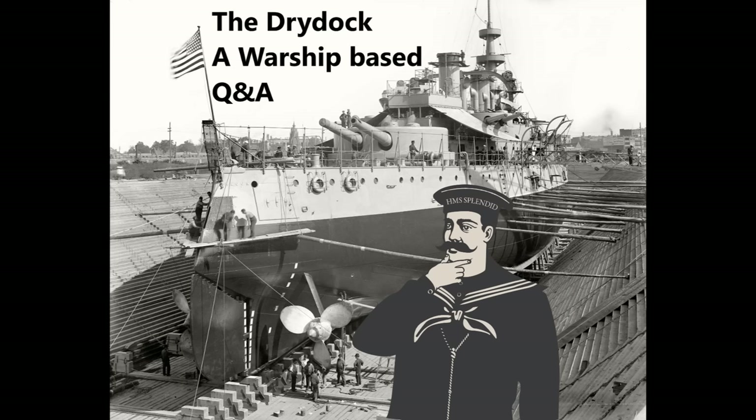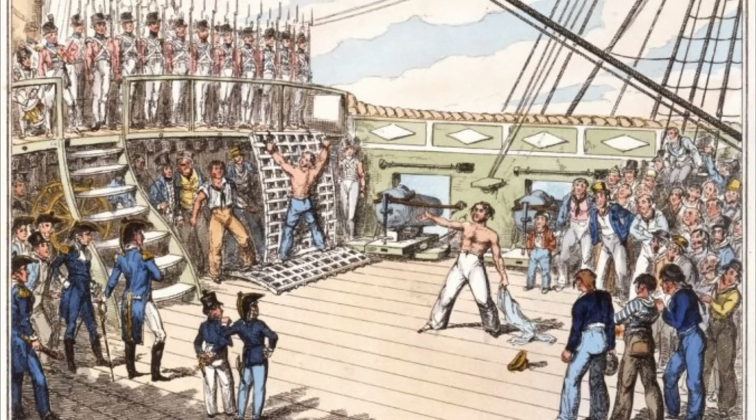SW420Den asks: how important was flogging and the cat of nine tails to the Royal Navy in the age of sail? Flogging did have a definite and fairly important place in the Royal Navy in the age of sail, as both a disciplinary measure and deterrent.